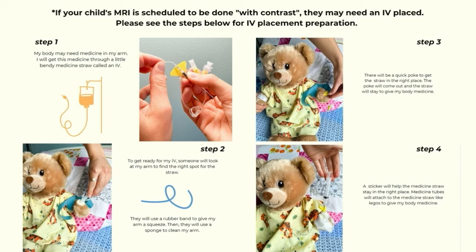Then they will use a sponge to clean my arm. Step three: there will be a quick poke to get the straw in the right place. The poke will come out and the straw will stay to give my body medicine. Step four: a sticker will help the medicine straw stay in the right place. Medicine tubes will attach to the medicine straw like Legos to give my body medicine.